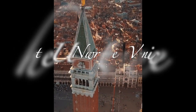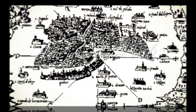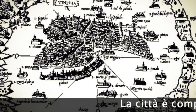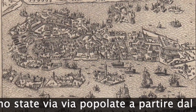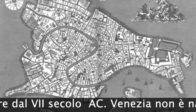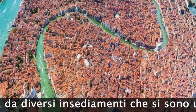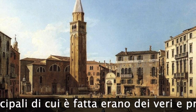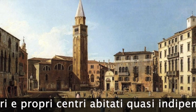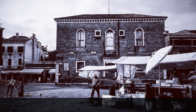Welcome to another episode of Enriching Venice. The city is made up of 124 islands that have been gradually populated since the 7th century BC. Venice was not born from a centre that has since expanded, but from several settlements that have joined each other. The main islands of which it is made were almost independent population centres.